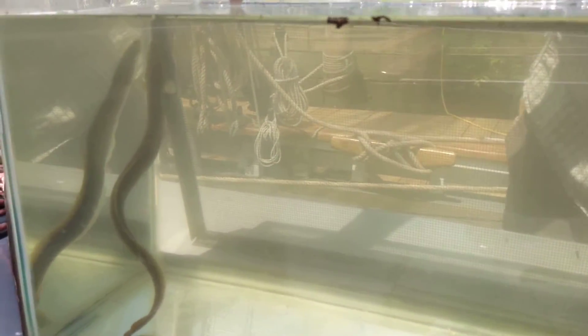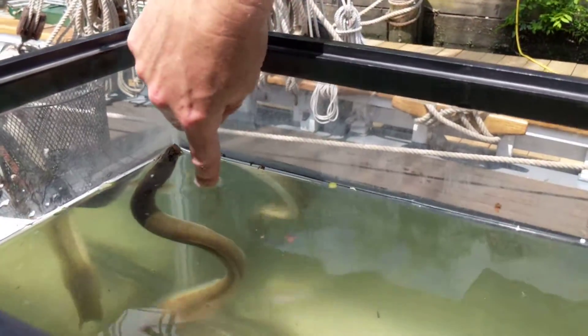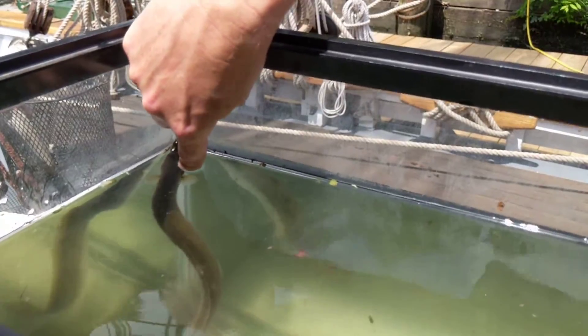Now it sees my hand over the tank so it's going to move around a little bit, but right there behind its head, right behind its gills — another indication that it's a fish — is some fins.